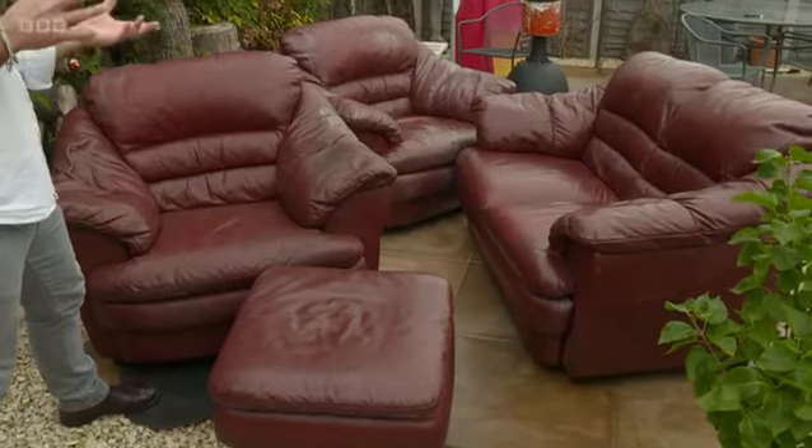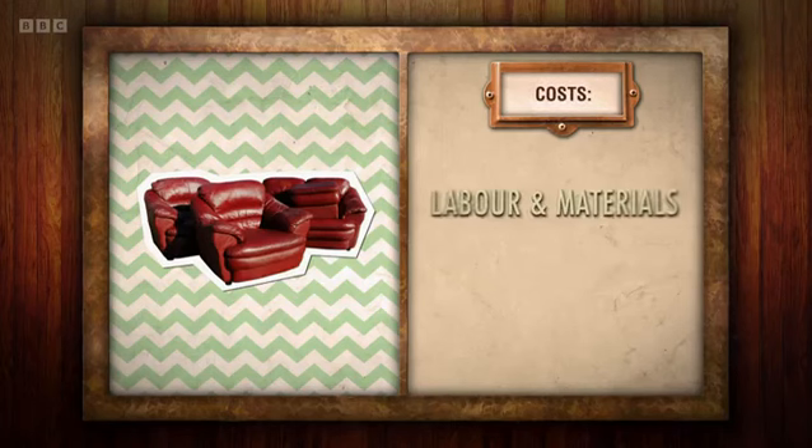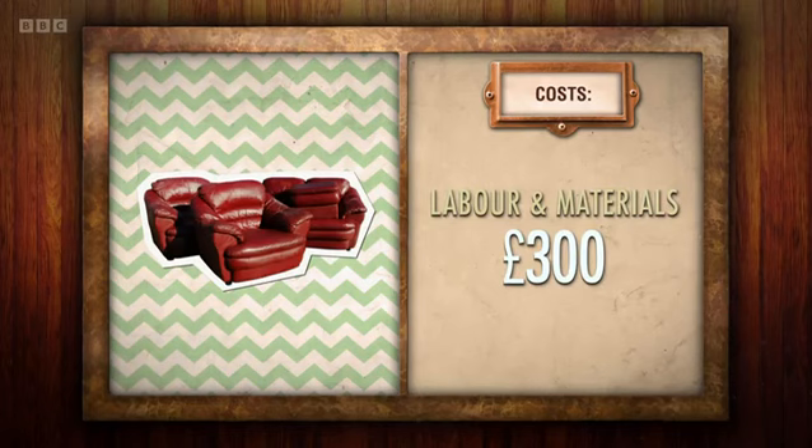I've said three footstools, but on closer inspection there's a lot of damaged, yucky leather in this lot. I hope I haven't overcommitted. Let's see what happens. Neil has £300 to try and create three generous footstools, but has he put his foot in his mouth by promising to make so many?